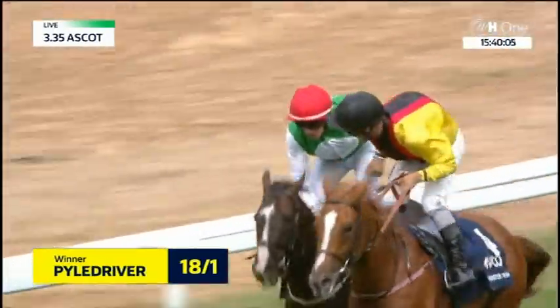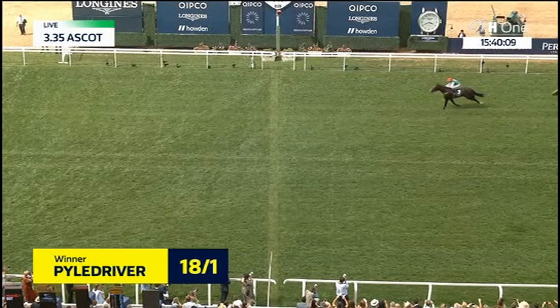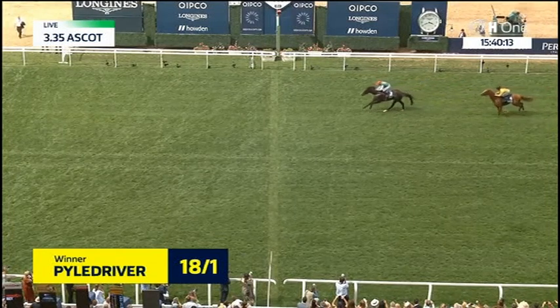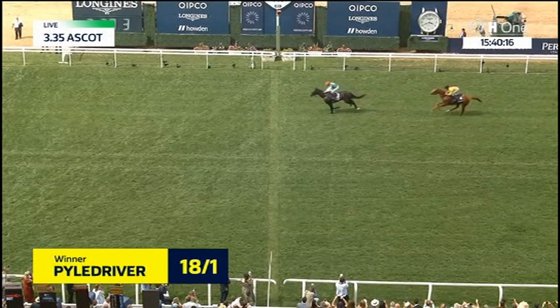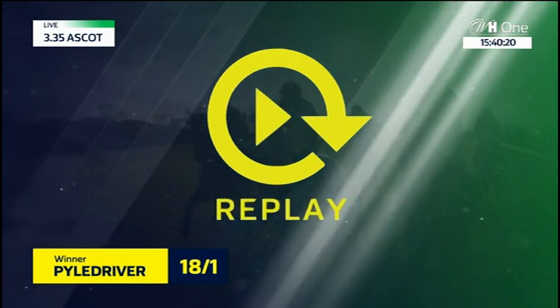Well, how about that, Andrew Thornton? One of your old muckers there riding the winner. P.J. MacDonald — Scottish Grand National winner. Fantastic, absolutely brilliant. And you feel for Martin Dwyer, who's obviously a big part of the team — he's out with a knee operation, and he's been a huge part of this.